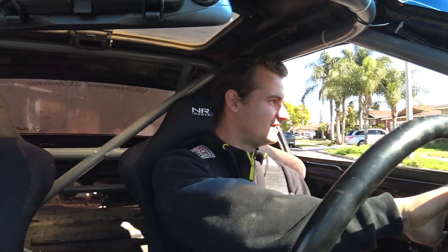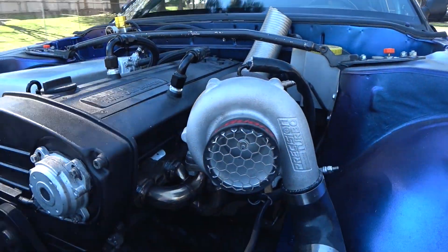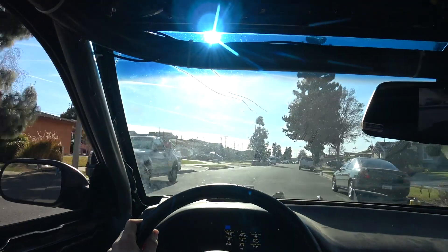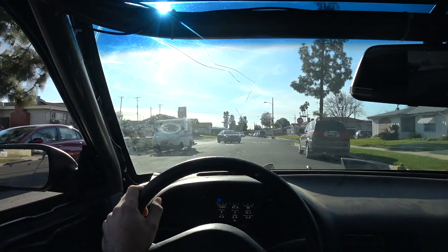You can hear the turbo - holy shit it's so loud! Is that a cop? I hope not. The rev matches are iffy just because there's no tune, so it revs a little weird.